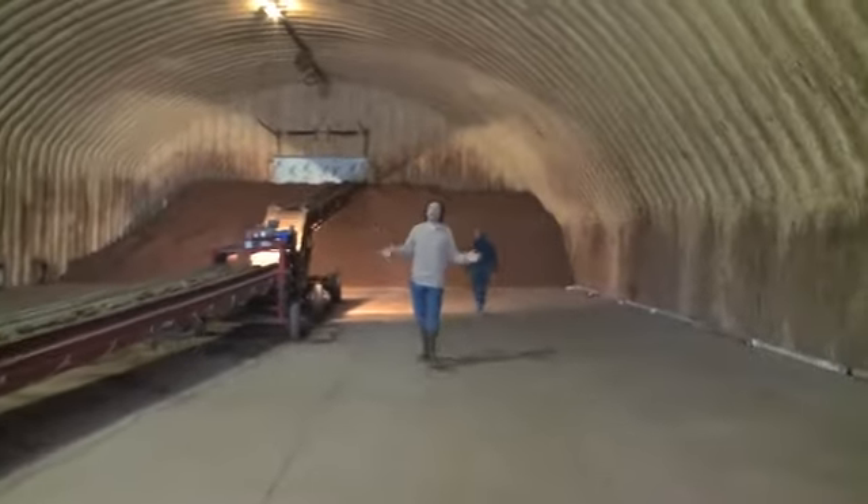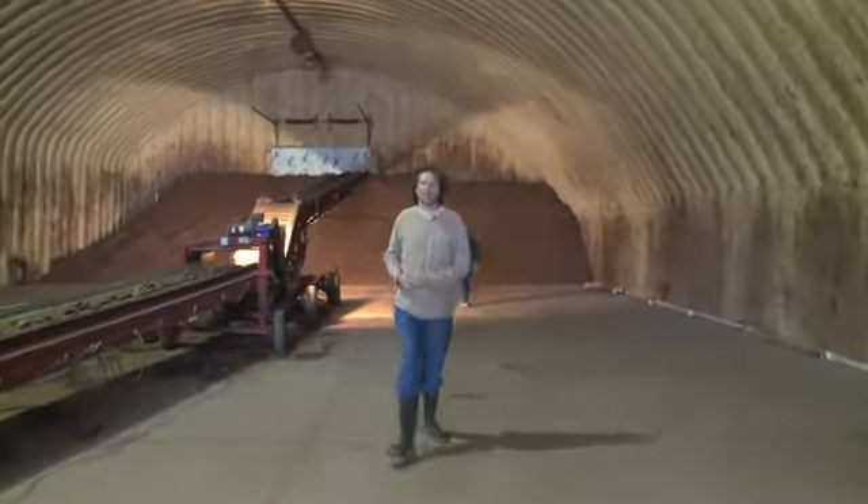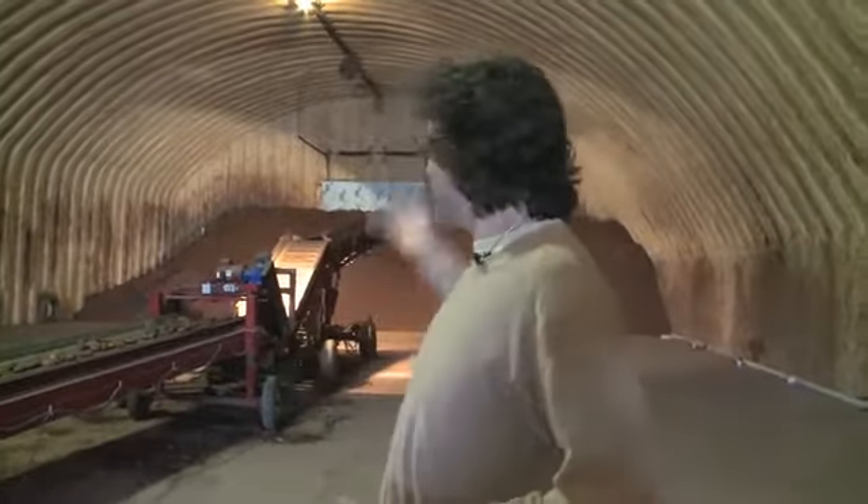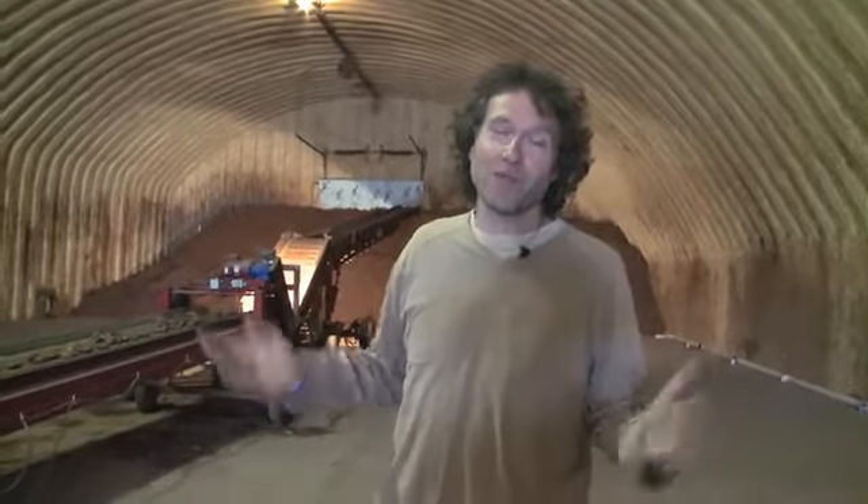This immense warehouse is going to get filled with potatoes. In fact, behind me, this huge pile is actually only half a day's worth — that's 10 loads of potatoes. By the end of the day, that pile will be twice as big. In a few days, this thing will start to fill up. 300 loads of potatoes will fill this warehouse.